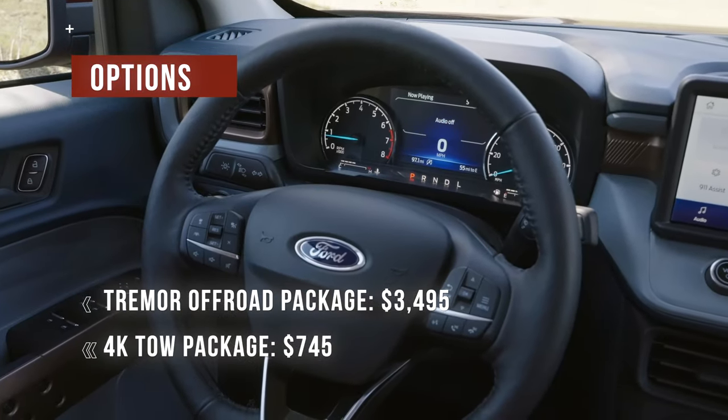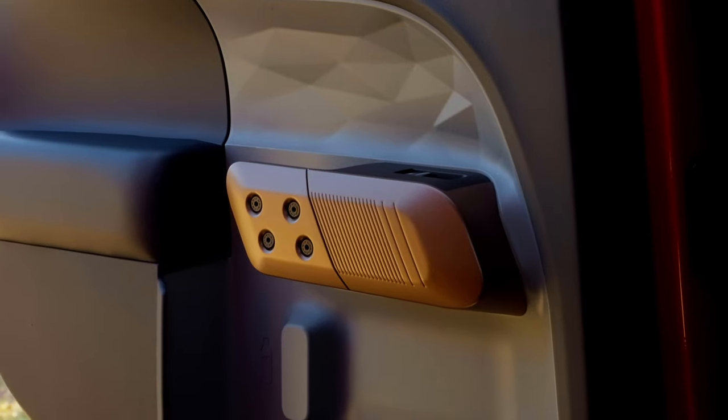Don't bother looking for Ford's excellent Blue Cruise automated driving system — you won't find it here.